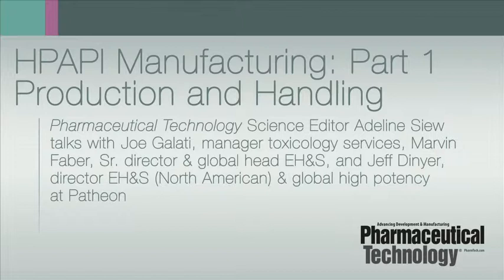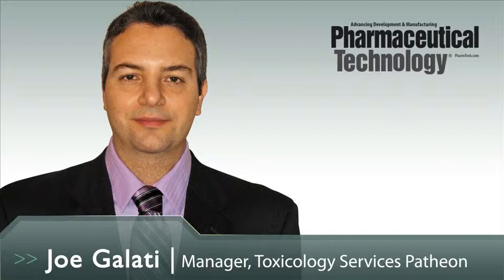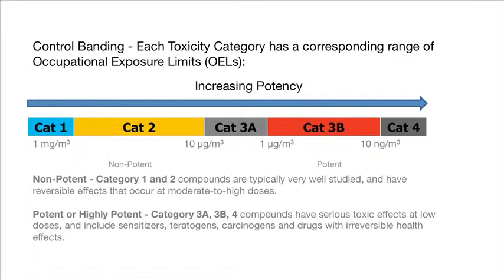When determining whether a drug is highly potent, the toxicity profile of the drug is extensively reviewed, including data for acute toxicity, systemic toxicity, genotoxicity, carcinogenicity, developmental toxicity, and all other toxic endpoints. Non-potent drugs are typically very well studied and have reversible effects that can occur at moderate to high doses. In defining whether a drug is potent or highly potent, these compounds cause serious toxic effects at low doses and include sensitizers, teratogens, carcinogens, and drugs with irreversible health effects.